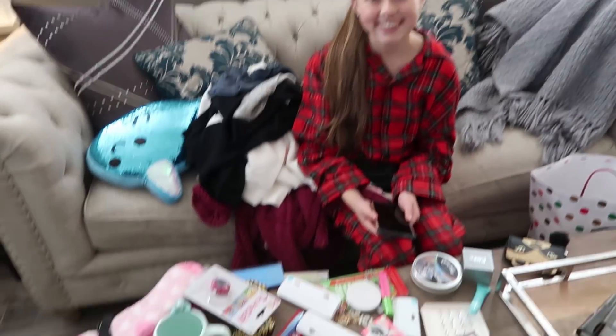We just finished filming Gabrielle's what-she-got-for-Christmas video. Make sure you guys are subscribed to the girls' channel. If you want to check that out, we'll link it down in the description box below.